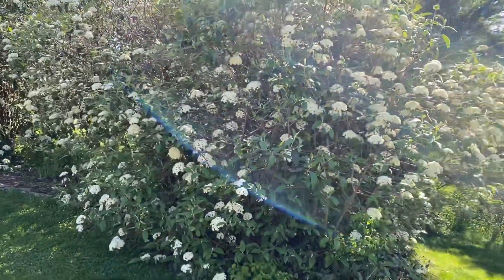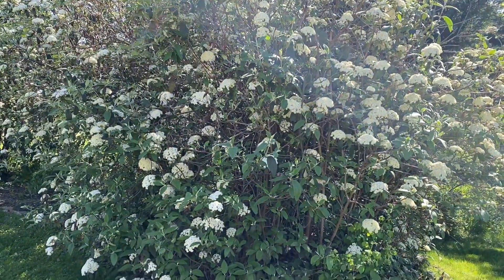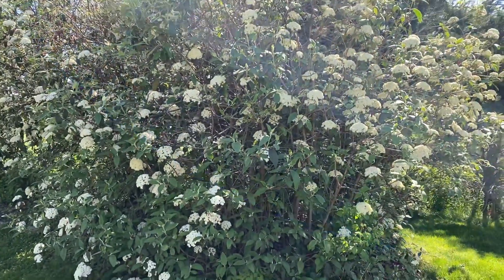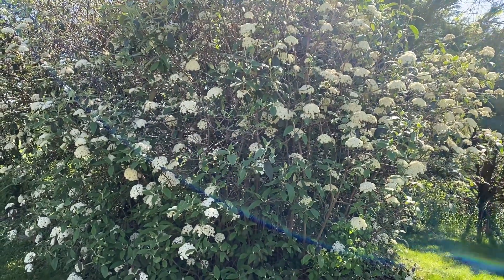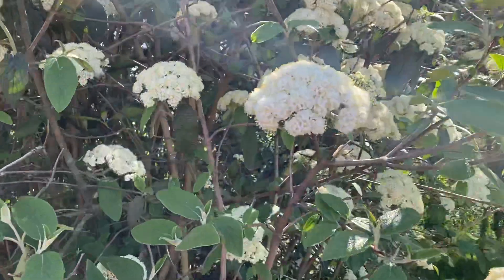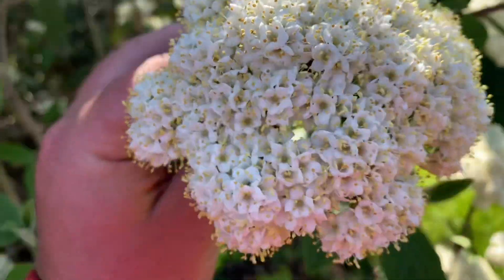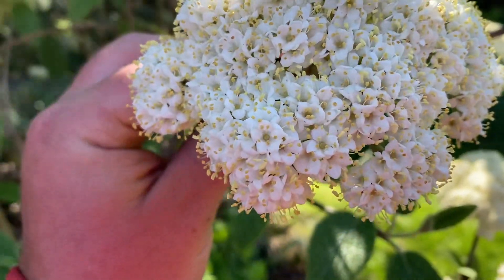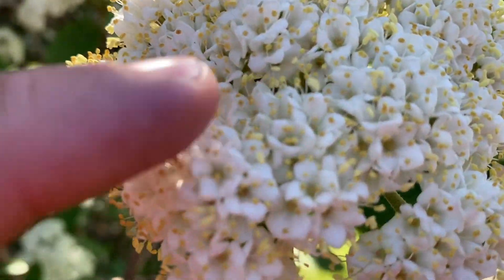They're basically evergreens. You can see they have these very pretty white flowers that last pretty long — about three weeks. They have a scent kind of like a pear tree, except not as strong. It's a pretty good scent. If you look closely at the flowers, there are bright white full blooms with little yellow stamens.